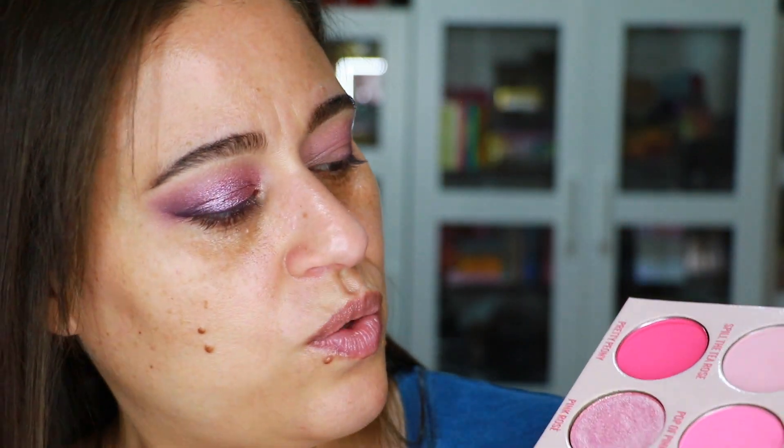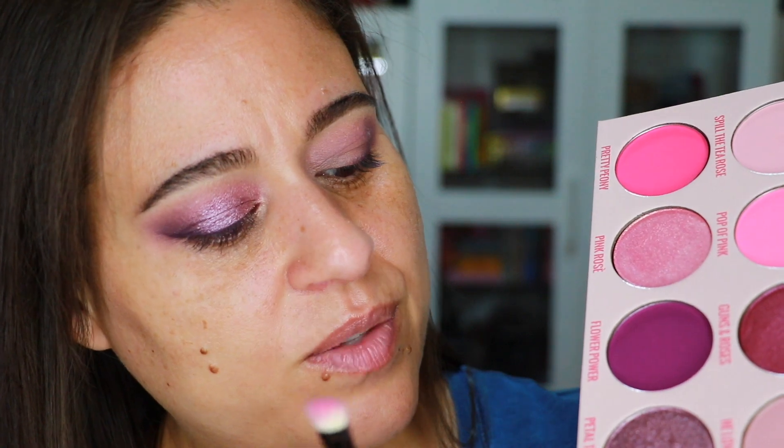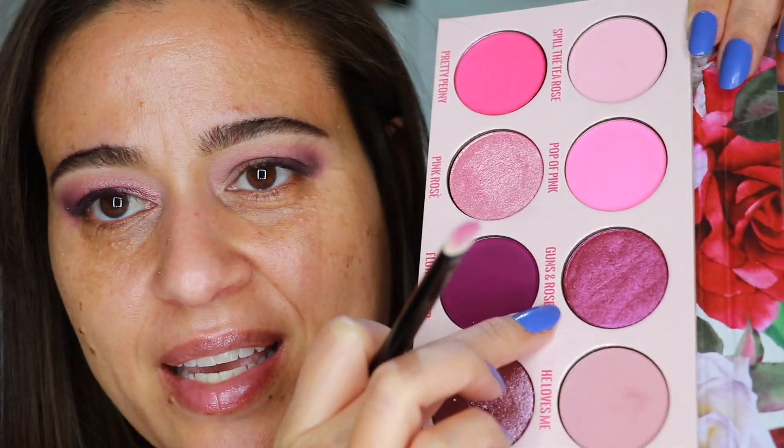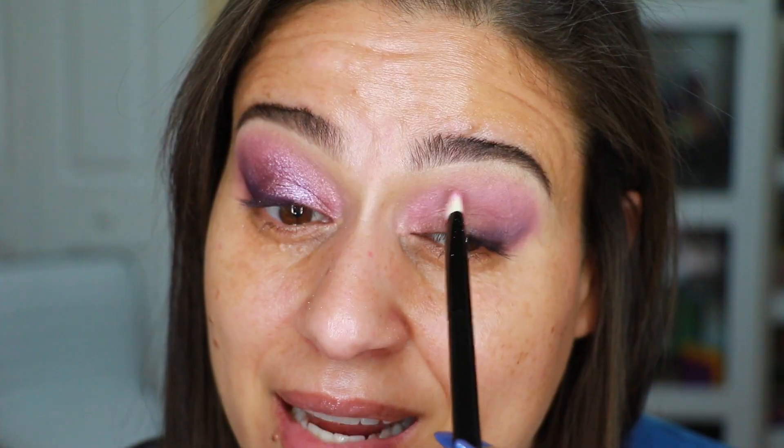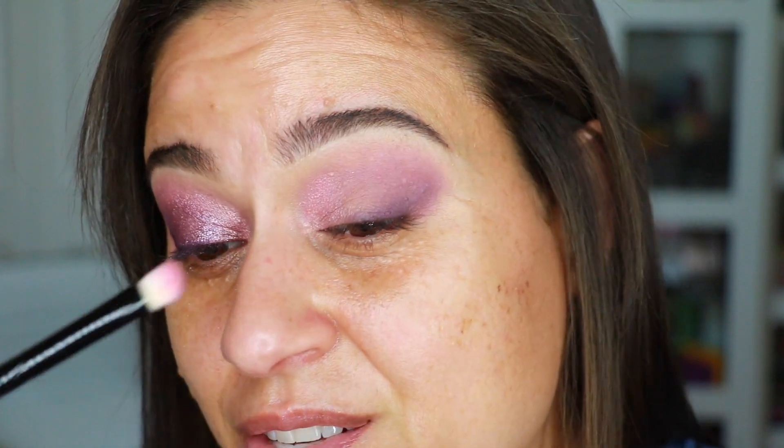There are two metallics I'm working with in this look: Pink Rose and Petal to the Metal. The one I'm not using is the more magenta shade called Guns and Roses. The shade names in this palette are so cute. For Pink Rose I'm going in with a completely dry flat shader brush called Alva, applying it on the inner corner. I never wet my brushes. With Give Me Glow shadows you can get the most impact by stamping your brush or applying with fingertips.